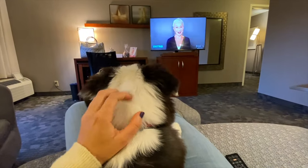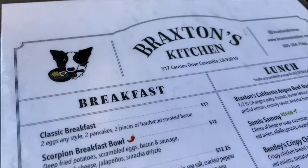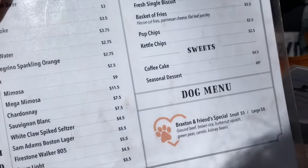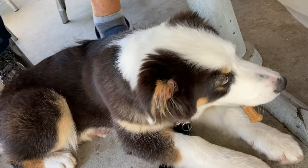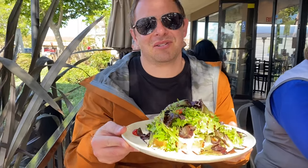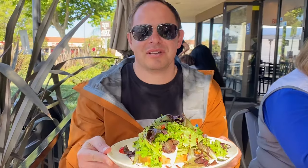Speaking of pet friendly, Camarillo is known for a brunch spot that's fun for all of your four-legged friends. They even have a dog menu: ground beef, brown rice, butternut squash, peas, carrots, and kidney beans. We're at Braxton's — a super popular breakfast spot here in Camarillo. I got the avocado toast. It has a beautiful sunny patio and it's very dog friendly, so check them out.